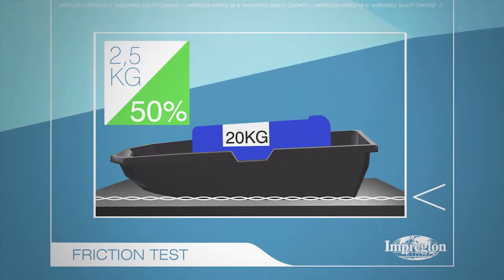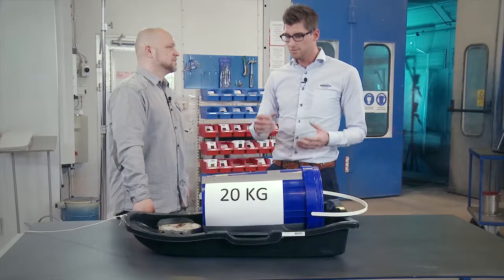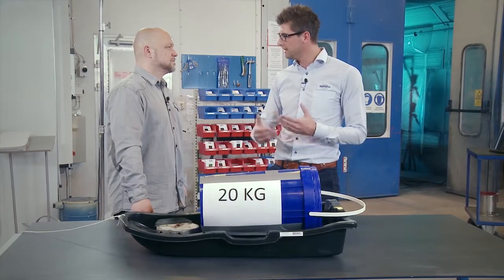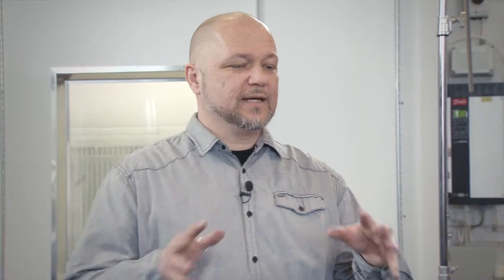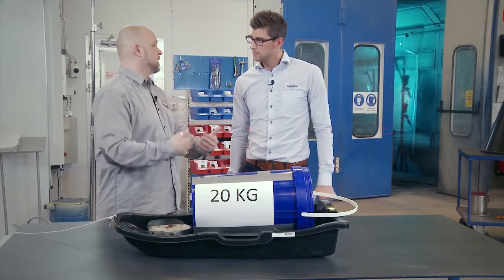But who benefits from low friction? All manufacturers making plastics or products that need to move very quickly in the process. So the stuff being made can slide more easily along the production lines with less friction, saving money in the long run. The lower the friction, the lower the wear, and the fewer the stoppages.